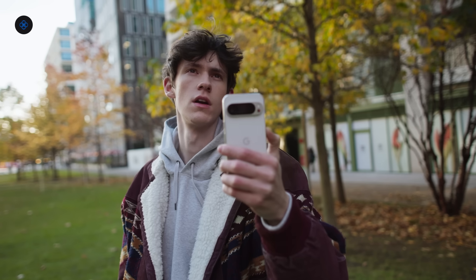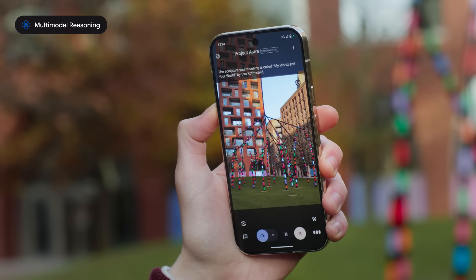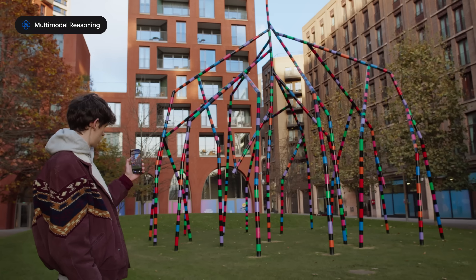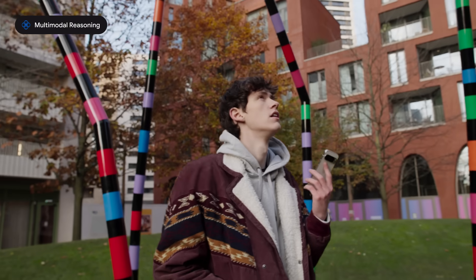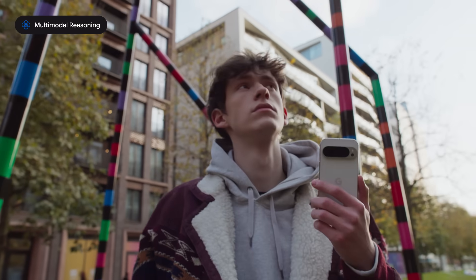What can you tell me about this sculpture? The sculpture you're seeing is called My World and Your World by Eva Rothschild, located in Lewis Cupid Park in London. What kind of themes does her work explore? She creates abstract sculptures that invite viewers to interact with and interpret their surroundings in new ways.